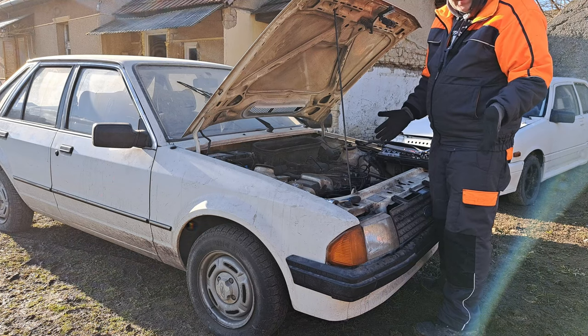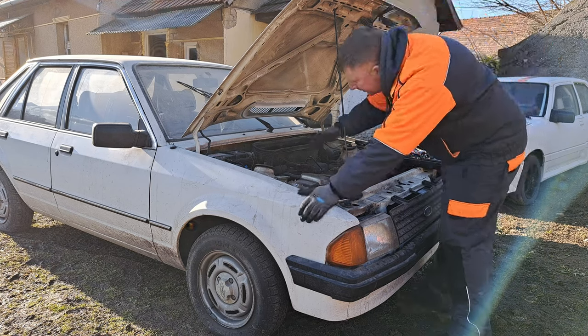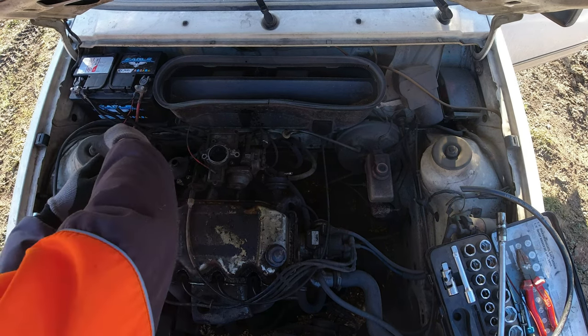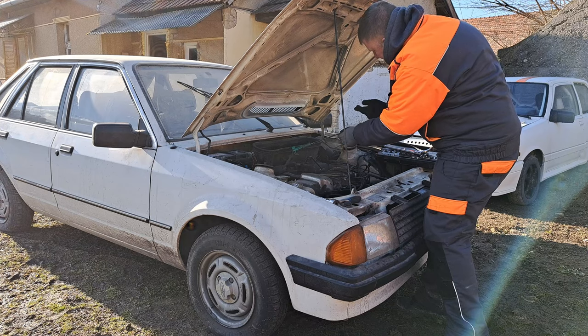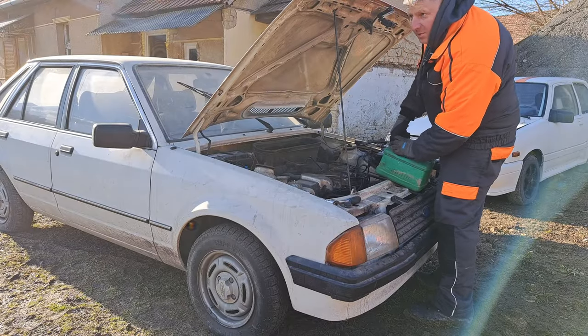Next thing to do: put the plugs back in, and maybe introduce some fuel - I think that's a good idea. We've got oil in the engine. The dipstick is in the back of the engine and it's connected up as well. The oil is not looking bad at all.